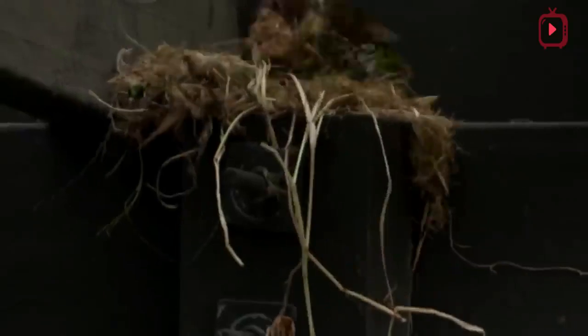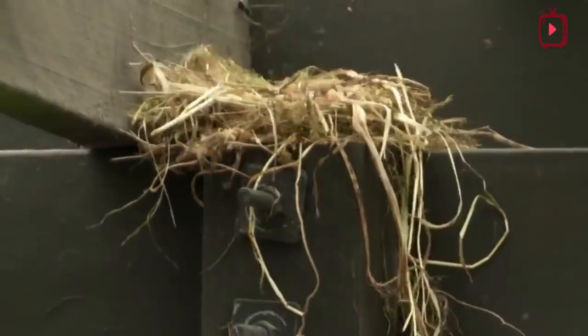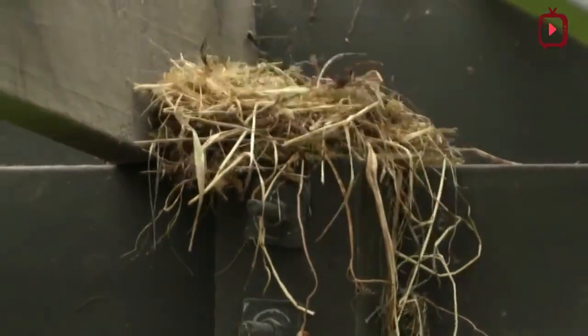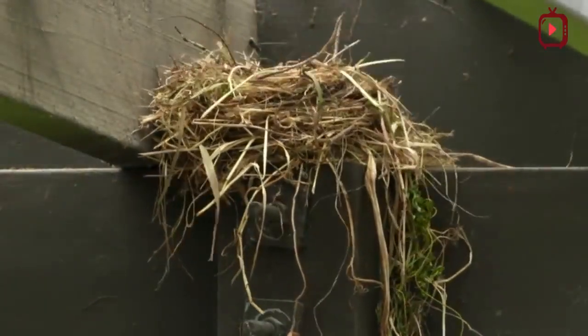House sparrow nests are made of coarse dried vegetation, often stuffed into a hole until it's nearly filled. The birds then use finer material, including feathers, string, and paper, for the lining. House sparrows sometimes build nests next to each other.